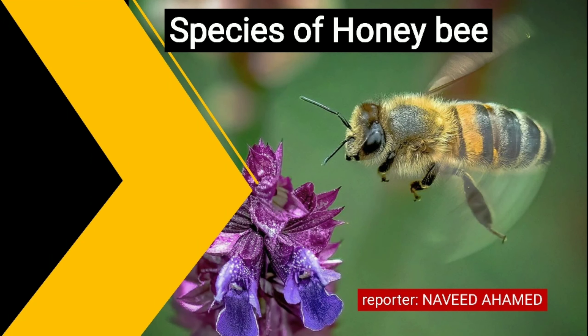Good morning everyone. I am Navid Ahmad. Today we are discussing about species of honey bee. Let's move on to the introduction.